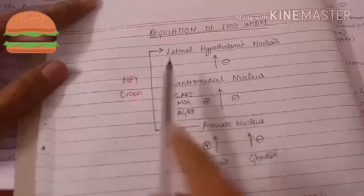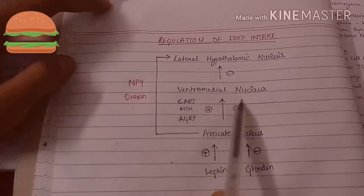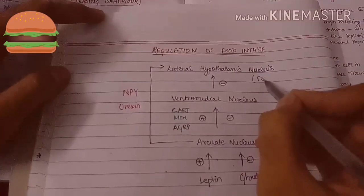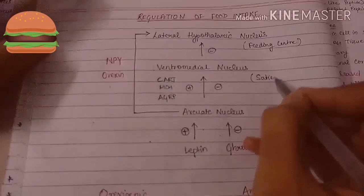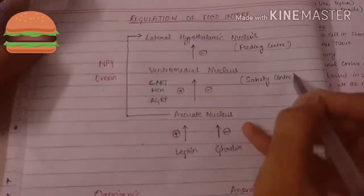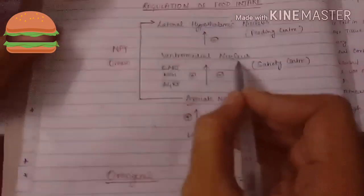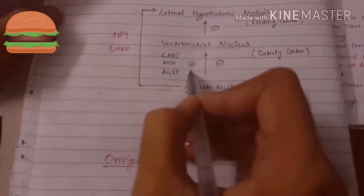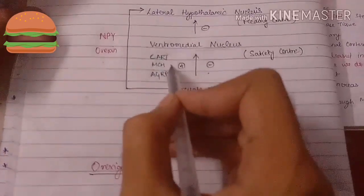The relationship between the three nuclei is as follows: the lateral hypothalamic nucleus is inhibited by the ventromedial nucleus. The arcuate nucleus controls the ventromedial nucleus both by stimulating and inhibiting it by secreting a variety of substances.